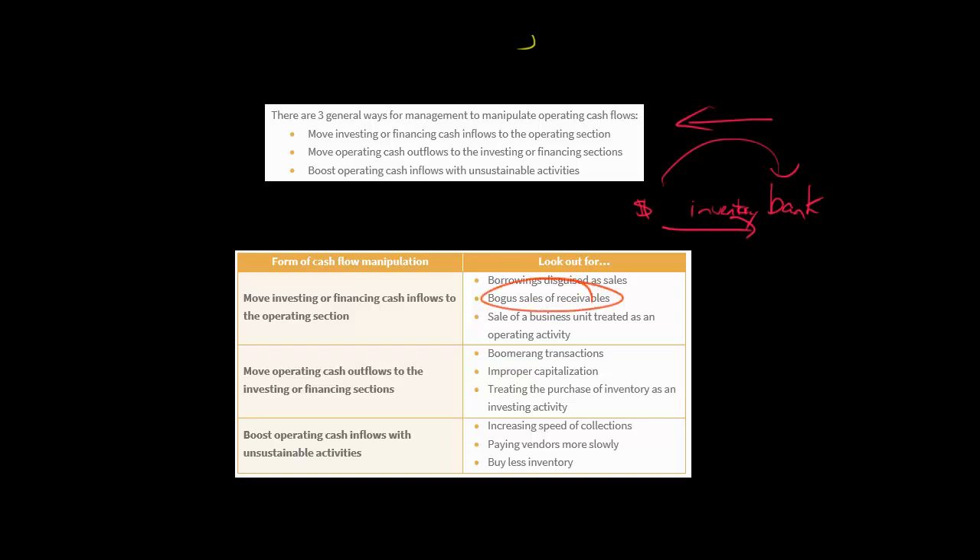Another example is bogus sale of receivables. Normally, selling receivables would be a cash inflow in the operating section. But sometimes a company says they've sold their receivables while still retaining all the risk. Or maybe the receivables are serving as collateral for a bank arrangement — they really haven't gotten rid of the risk, making it really a financing transaction, but they book the cash inflow in the operating section.